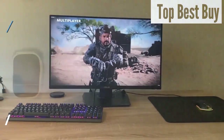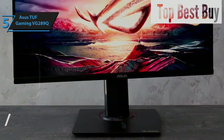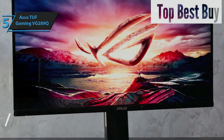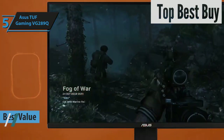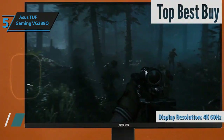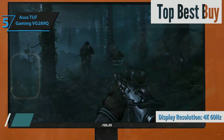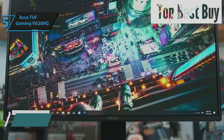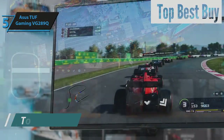For those in the market for an exceptional deal, the Asus TUF Gaming VG289Q stands out as the top pick for a PS5 monitor offering the best value in 2024. This Asus TUF model proves that securing a high-quality gaming monitor does not require breaking the bank. It boasts a 4K resolution, albeit with a 60Hz refresh rate. While this might seem limiting, it's worth noting that the majority of PS5 games don't exceed 60Hz, making this only a concern for those who also game on PC or use performance mode in certain titles.